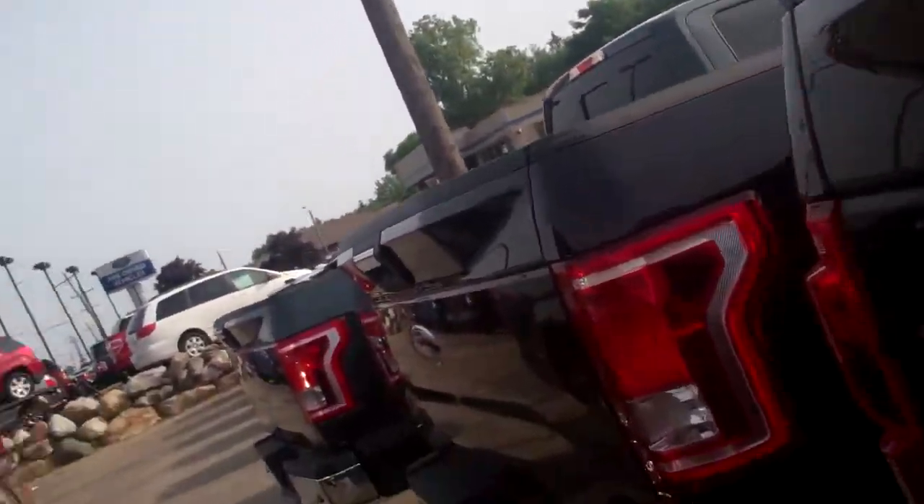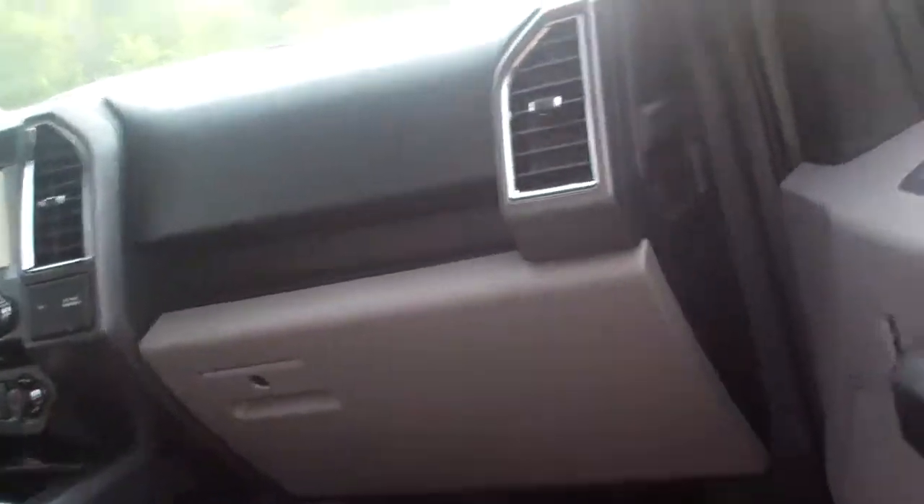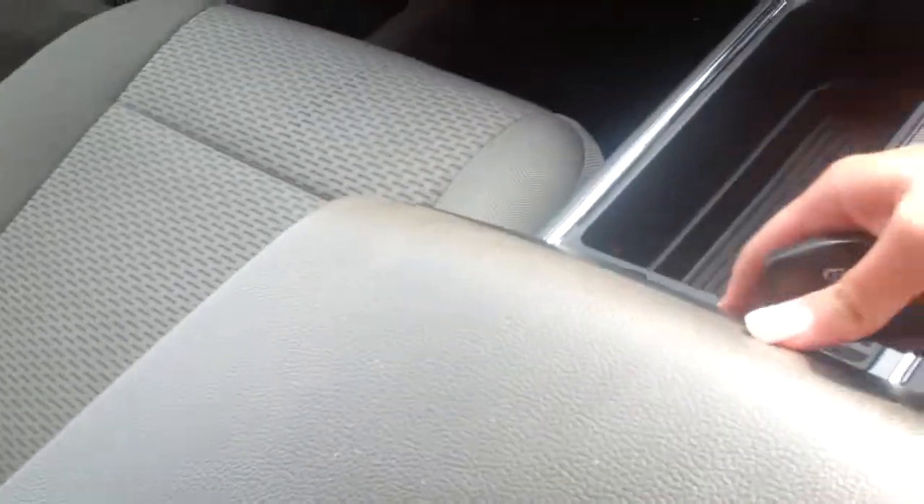I'll show you this green one over here that you are interested in. This is the Guard color. XLTs come really well loaded — they've got nice cloth seats and a huge console in the middle. This is the aluminum body 2015.